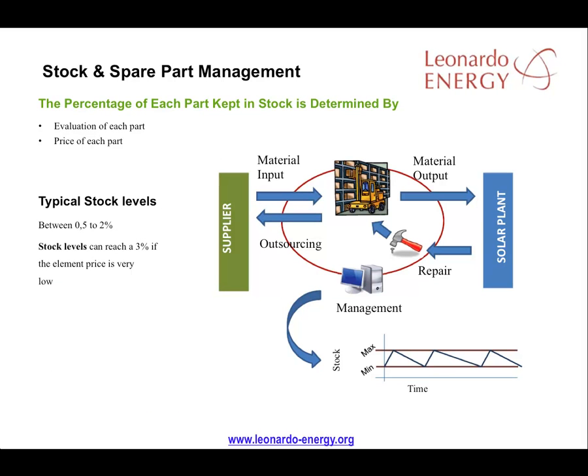It's common to have about half a percent to 2% spare parts for each element or device in a solar plant. The real quantity will depend on its valuation and the criticality of that part to each device.